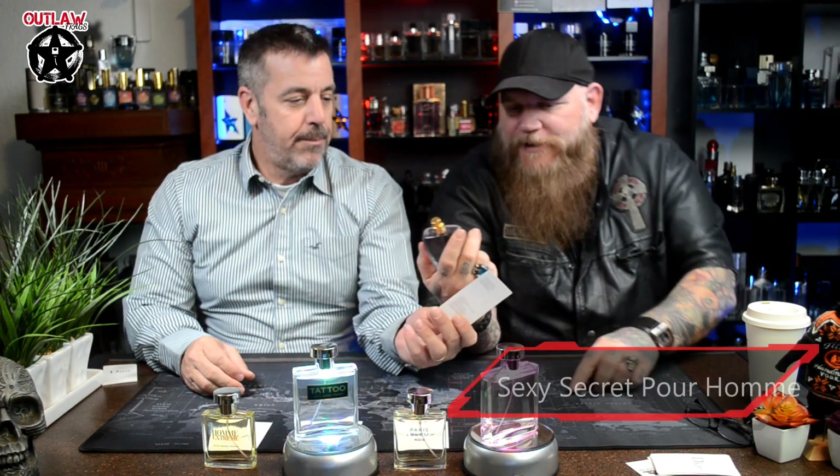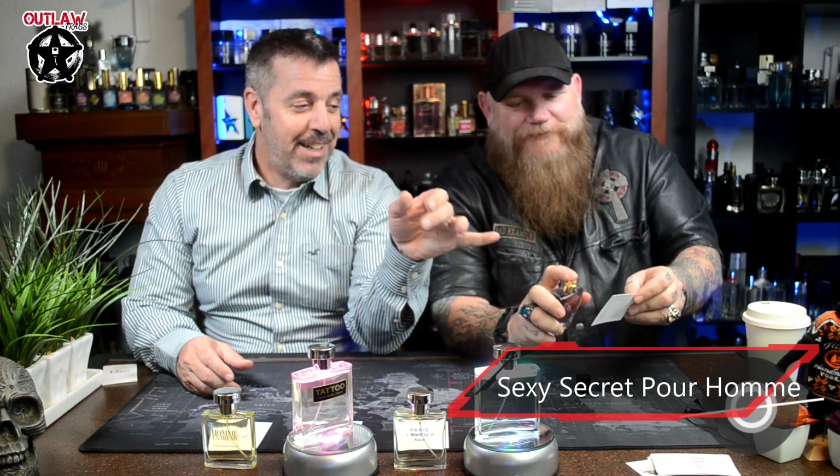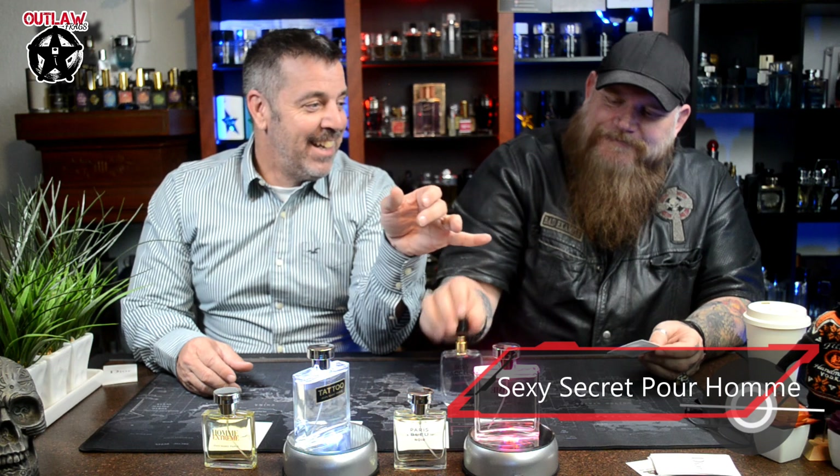I've got $300-plus bottles and I still say Tattoo is the best $10 you can spend. The last one is Sexy Secret — this is the bottle James gave me. The only reason I ever tried it is because he gave it to me, and then literally the next day I called him from Ross saying they had Sexy Secret in stock, and he goes, 'I just gave you the bottle yesterday.'